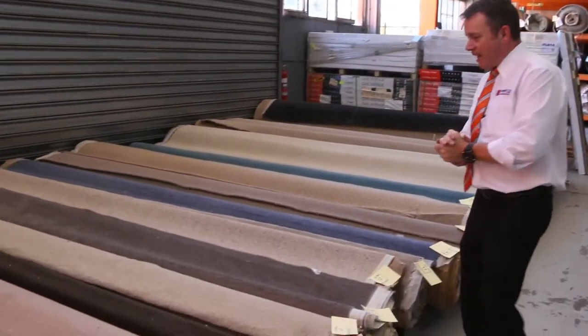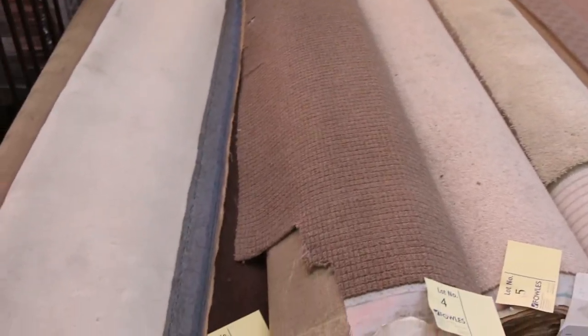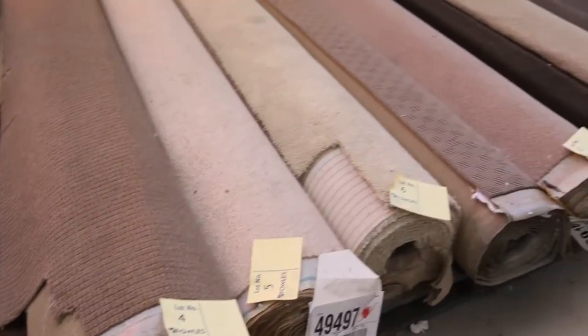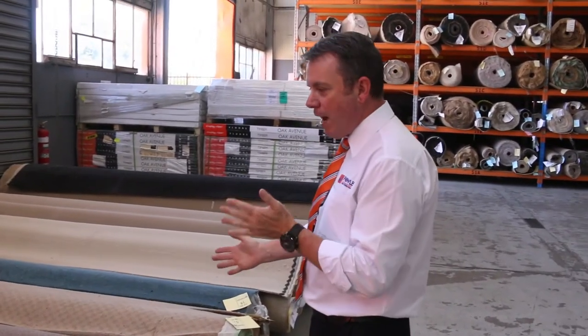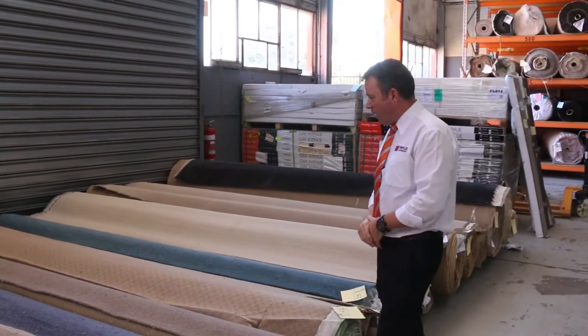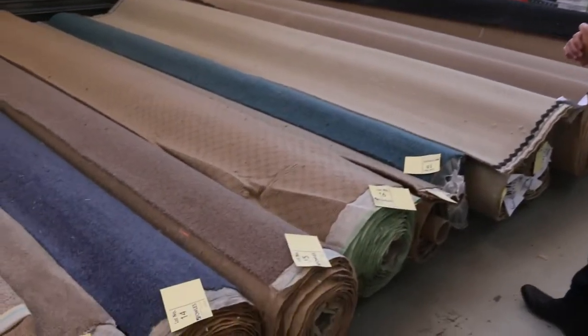Righto, we've had an awesome range of carpets come in again this week. Let's start off with our rollers and knife cuts. These are nice little room lot sizes. They'll vary anywhere from 2 metres — which is great rug size — right up to 4 and 5 metres. Most of these rolls will sell between $25 and $30 a broadloom metre. So awesome buying. You can pick up a roller carpet or a room size of carpet for around about $100 to $120 all up. So have a look at them — there's a great range of colours there to pick from.